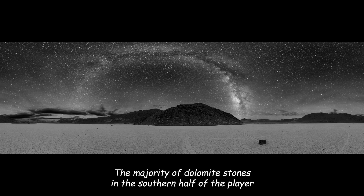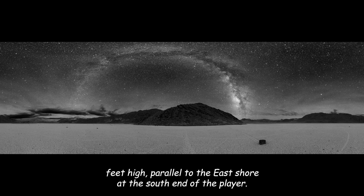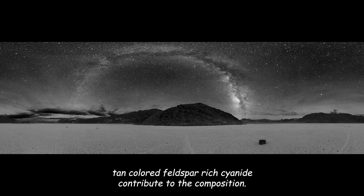The majority of Dolomite stones in the southern half of the playa originate from a steep promontory 260 meters (850 feet) high, parallel to the east shore at the south end of the playa. Intrusive igneous rocks from adjacent slopes, mostly tan-colored feldspar-rich cyanite, contribute to the composition.